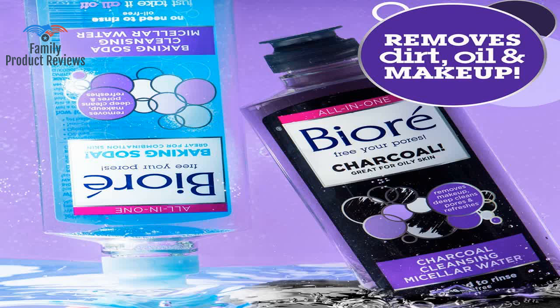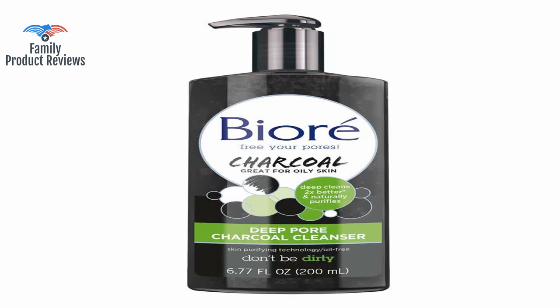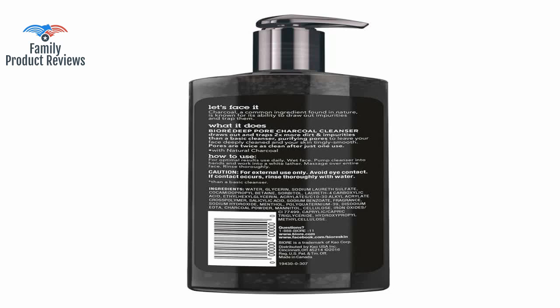The dark charcoal intensely cleans without over-drying, warms on contact, and then leaves a fresh cool feeling after it is removed. As soon as you add water to this mask it heats up and helps to open your pores for a cleaning.